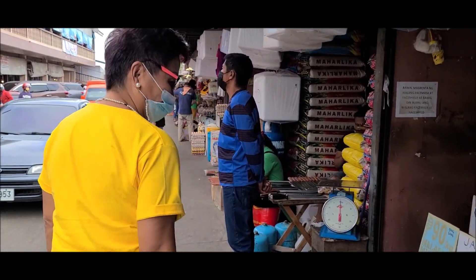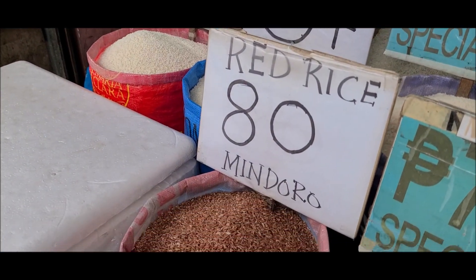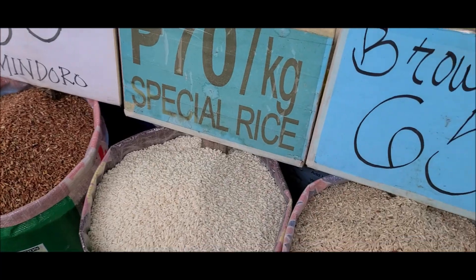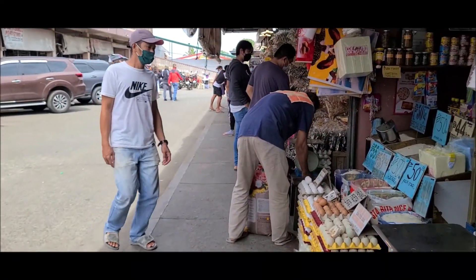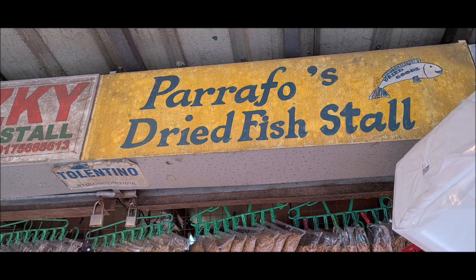As you stroll along the market you will also notice other items being sold, such as varieties of rice — there's red, brown, and white. Also famous here are dried fish.